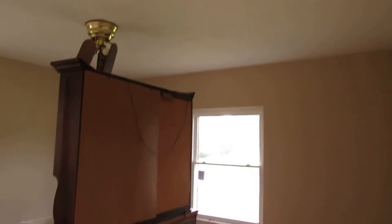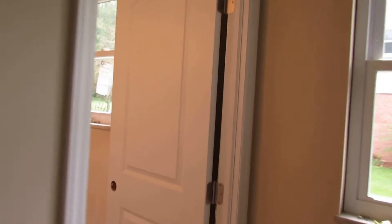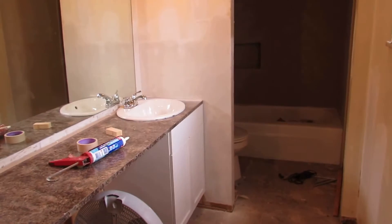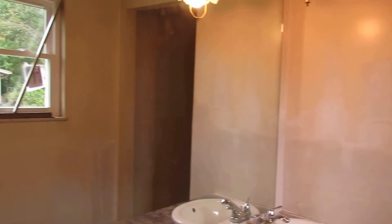Bedroom two has quadruple bi-fold doors. The master bedroom is big and will have a ceiling fan. Check out this walk-in closet — it's all being painted and cleaned up as we speak. And then your own master bathroom with the same custom countertop, new tile on the ground, and another big mirror.